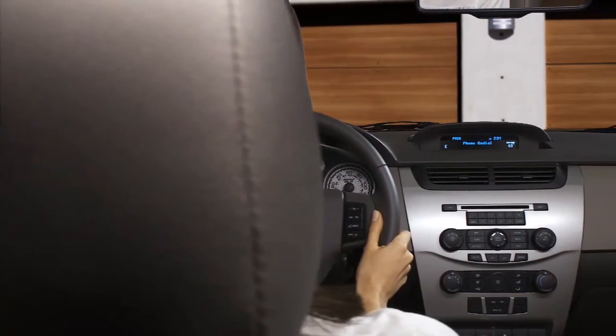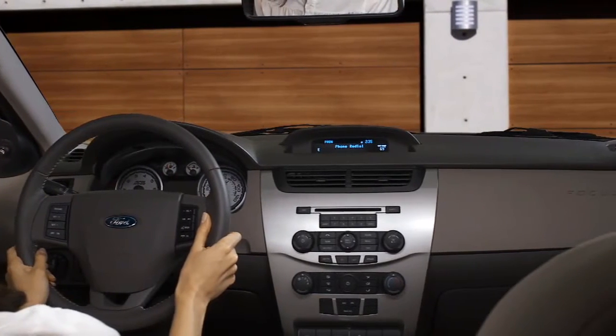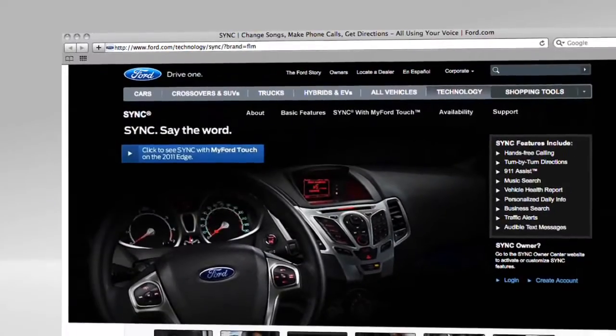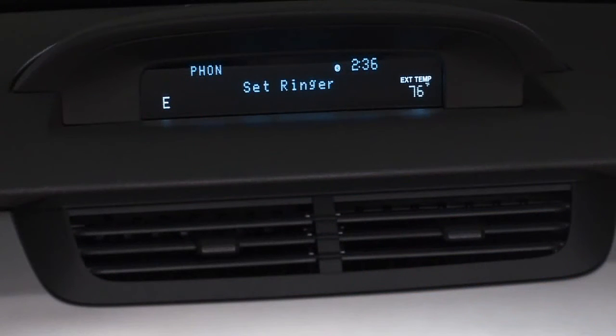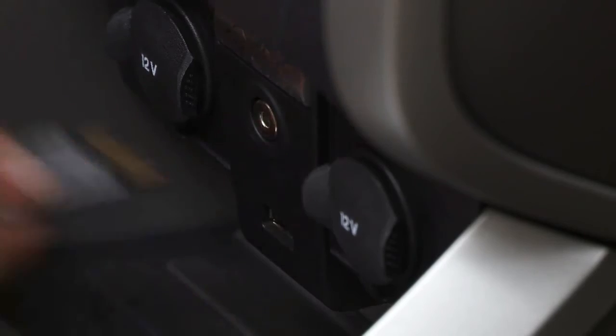Sometimes you might hear 'The installation was unsuccessful — there may not be enough space, or it may not work with this version.' Don't worry. Most of the time, your installation will work despite this message. If you do encounter any trouble, visit SyncMyRide.com for more support. You'll know the installation is complete because you'll be able to access your SYNC menus. After you've done that, it's safe to remove your USB drive.